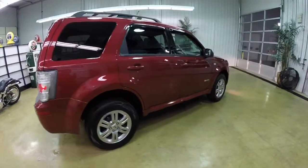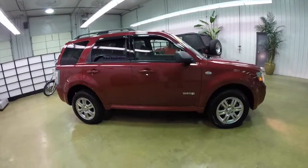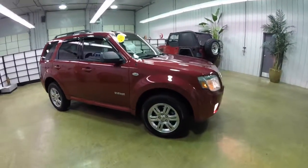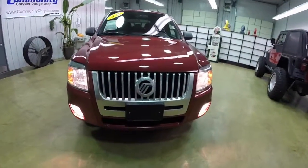This does conclude our quick walk-around look at this 2008 Mercury Mariner V6. If you have any questions or would like to see this vehicle, please contact our showroom. One of our friendly sales staff will be more than happy to answer any questions you may have. And as always, thanks for watching.